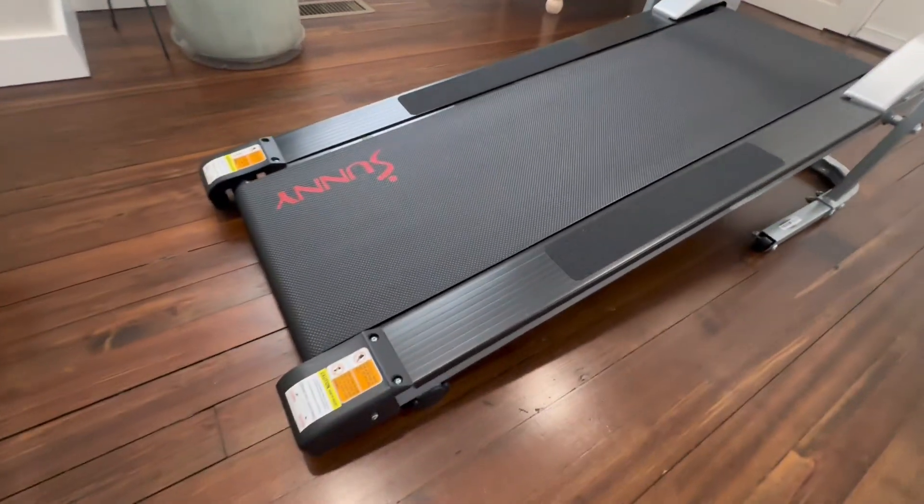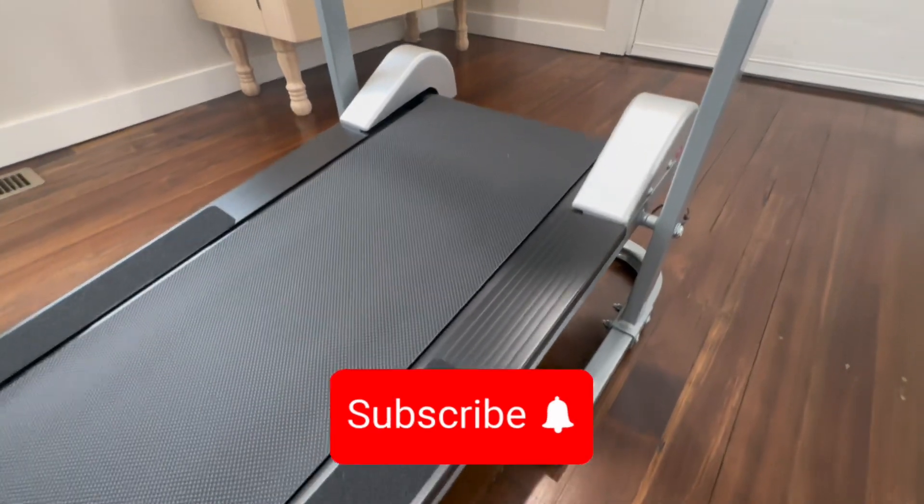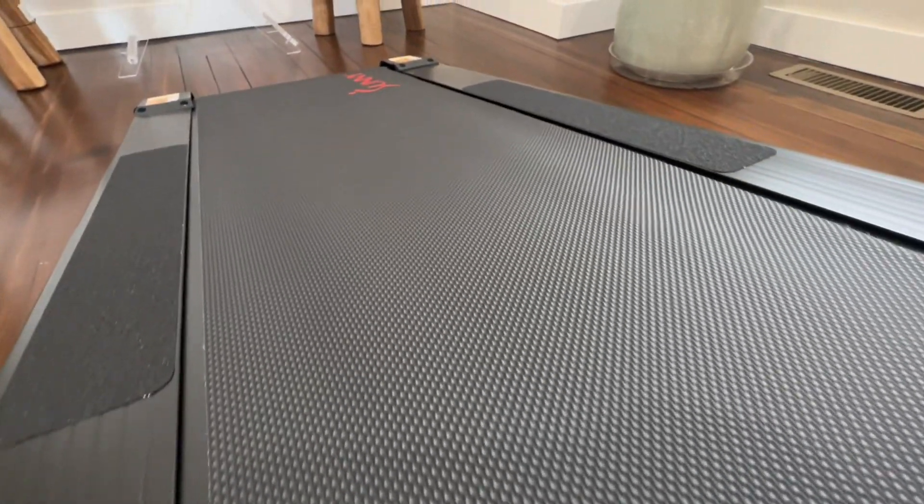Let me share with you all the reasons why I absolutely love the Sunny Health Fitness Foldable Manual Walking Treadmill. This compact and versatile exercise equipment has become a game changer in my fitness routine.